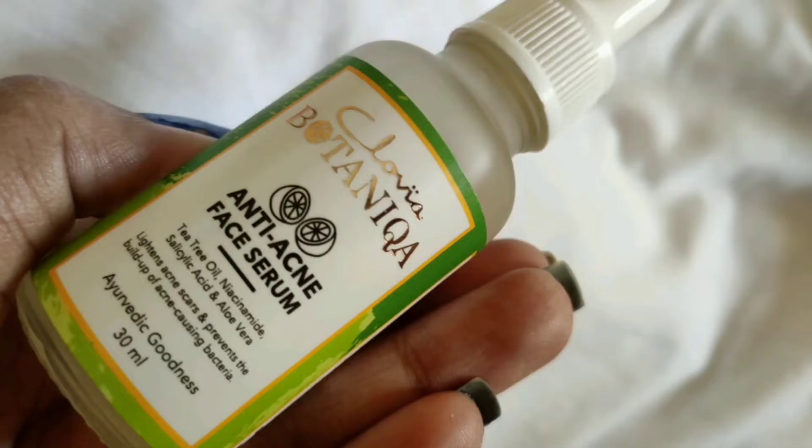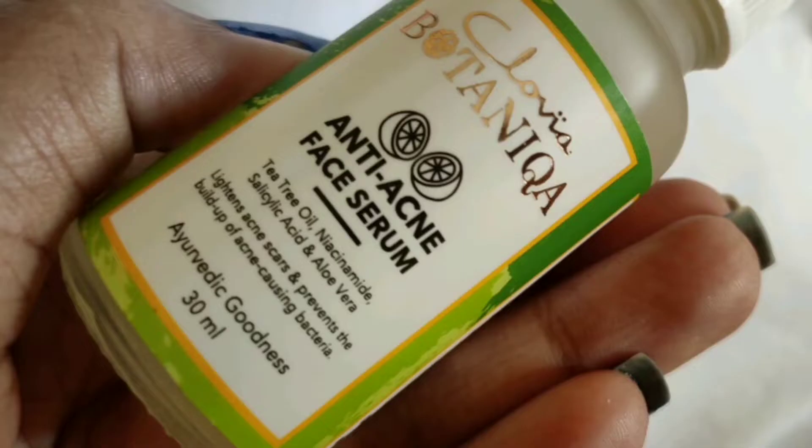And the last one is this — it is a serum. This is the Klovia Botanica Anti Acne Face Serum. The ingredients are tea tree oil, niacinamide, salicylic acid, and aloe vera.